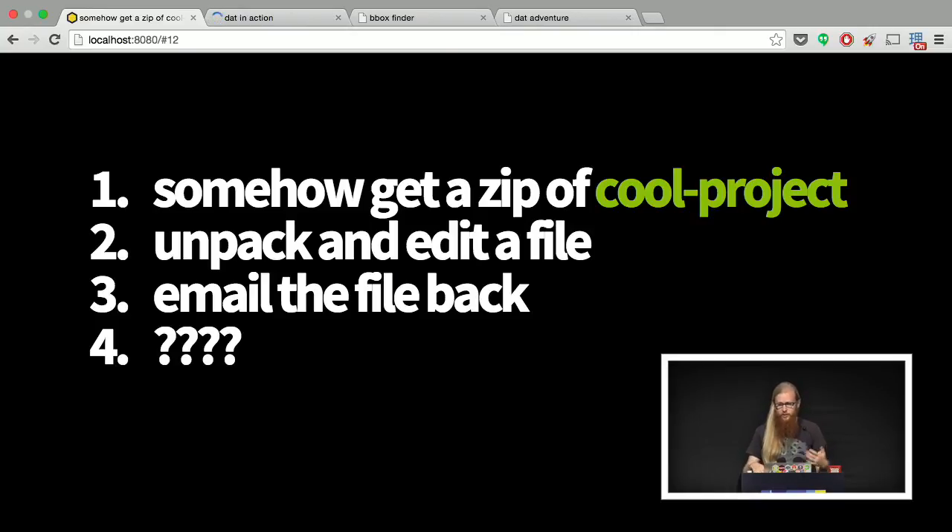You'd unpack it somewhere on your machine, make your edit, then email the file back to the author and hope they get it. But what happens if you fix a bug and email your fix and at the same time someone else fixes a bug and emails their fix? All that work has to go through the author — the maintainer's job is to fix all the conflicts. You can't see that you maybe broke the other person's patch, so everything bottlenecks on the maintainer, and if they're busy things might not get fixed for a really long time.